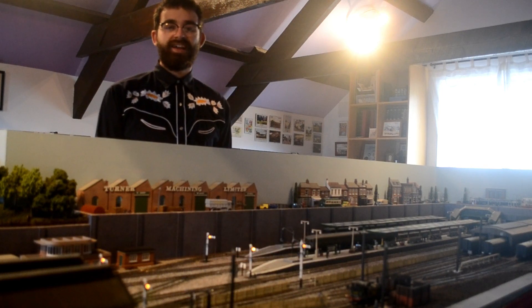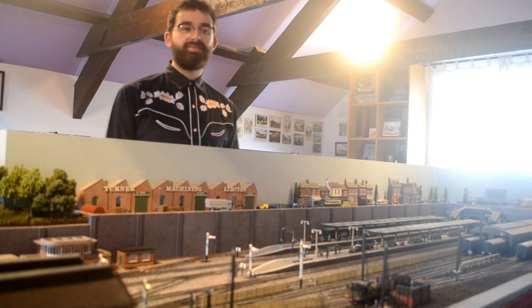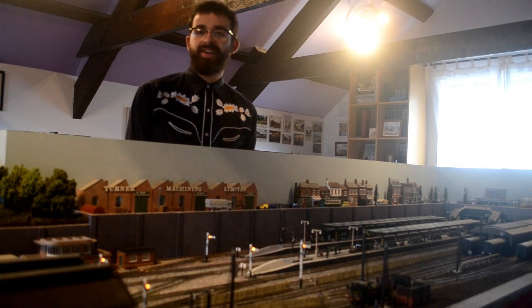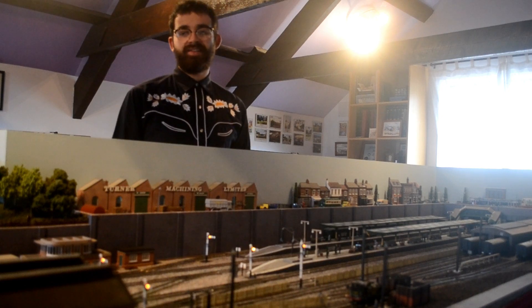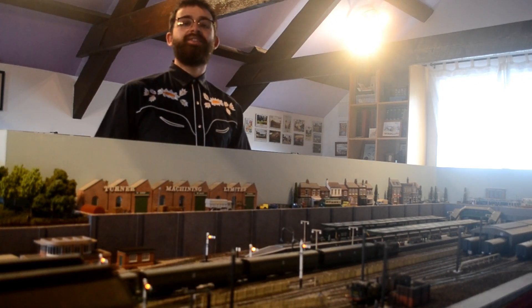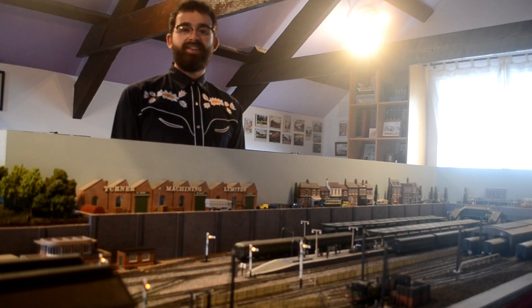Thank you for watching. I really hope you enjoyed it as much as we have enjoyed modelling Brentford Junction and researching the history surrounding it. Just enjoy railway modelling for this winter period — enjoy researching the history of your model if that's what interests you. Please do like this video and subscribe to our channel. We're a very new channel and we're very acutely aware of all the great content already out there in the railway modelling community. We just hope we can bring something different to the table. Thank you for watching and we'll see you next time.